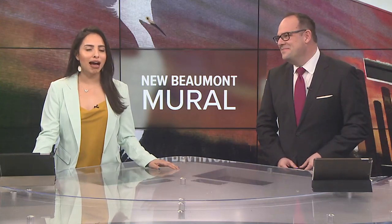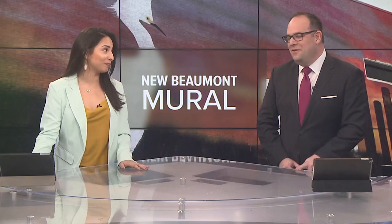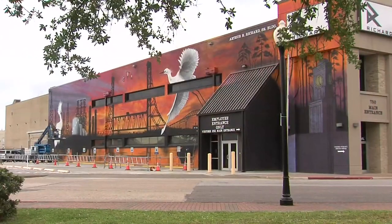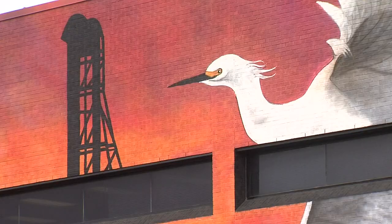Tonight, an artist has finished a massive mural in downtown Beaumont after weeks of working. You can find it on Pearl Street near the Julie Rogers Theatre. 12 News first told you about the project in its infancy back in November. The artwork takes up 7,000 square feet of space.